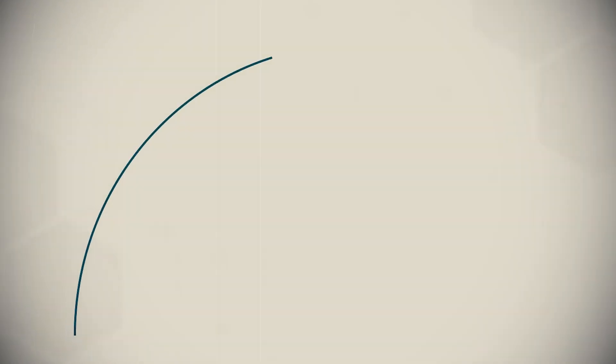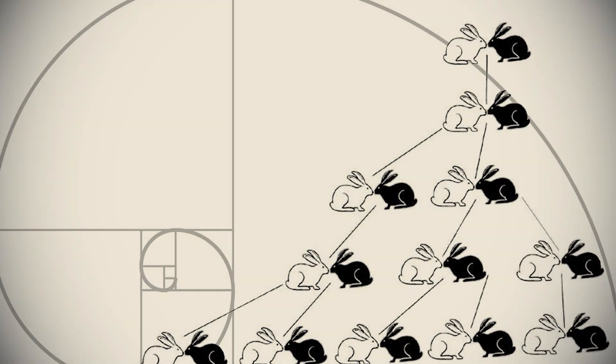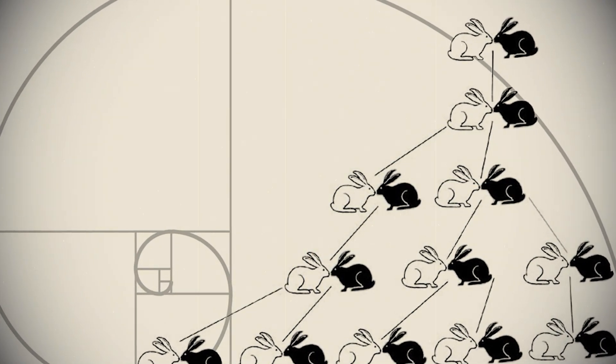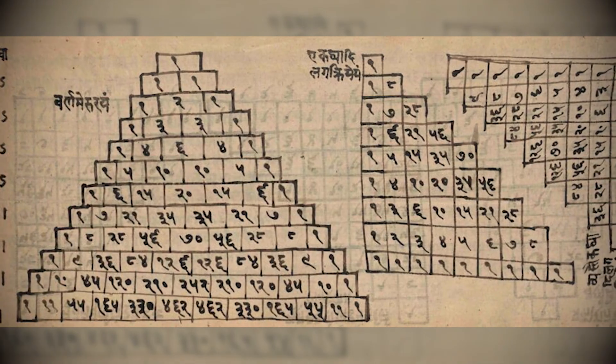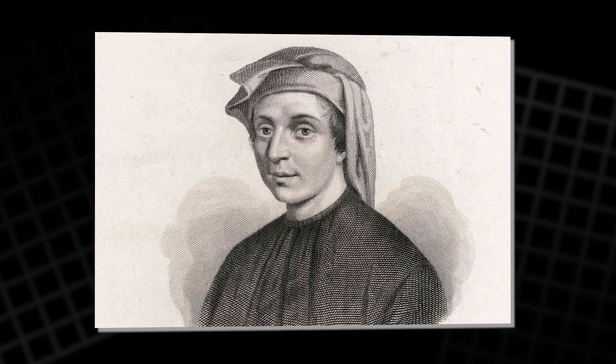We often hear the tale that Fibonacci discovered his famous sequence by counting how fast rabbits could multiply. It's a great story, but like many great stories, it isn't true. The real Fibonacci was Leonardo of Pisa, a curious mind living in the 12th century. He wasn't the first to see the sequence — the pattern had been known in ancient Indian mathematics for centuries.